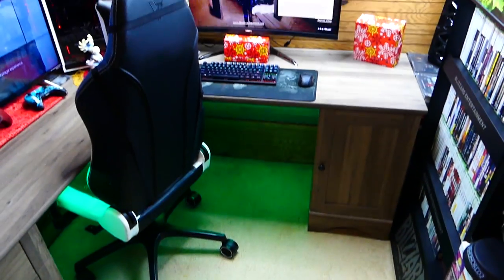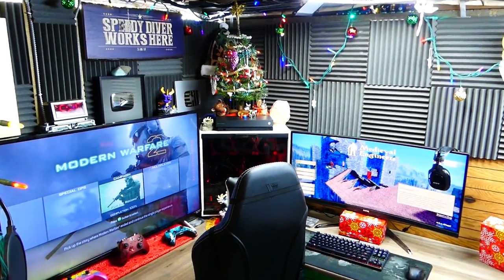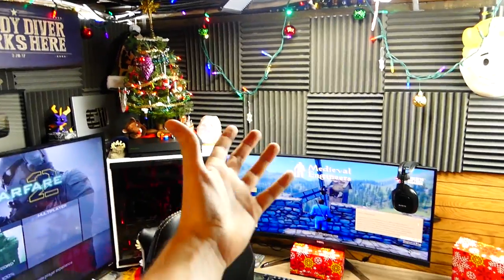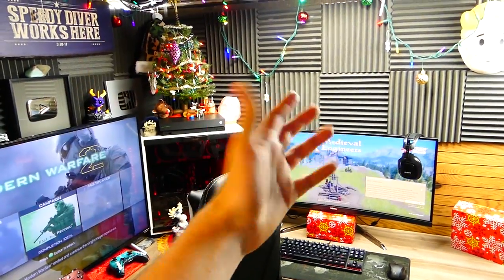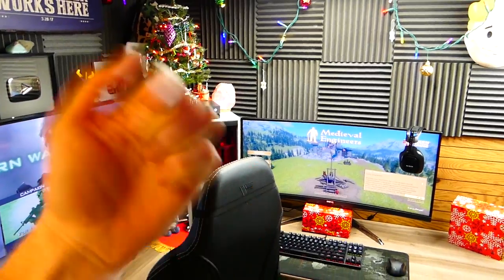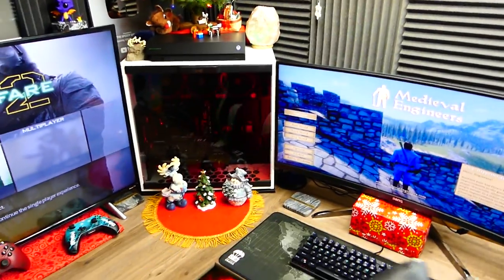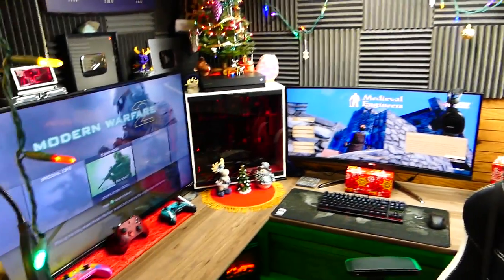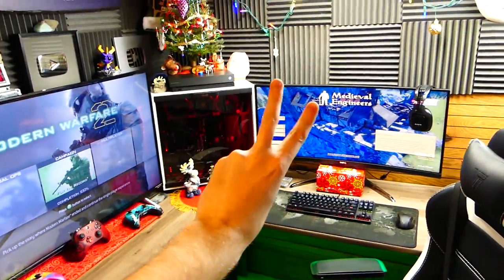And with all that being said, guys, that is going to wrap up the 2018 holiday special gaming room video. Oh yeah, this was freaking awesome — I loved making this video so, so much. I love showing you guys what I did for the holiday season. Let me know in the comments down below if you decorate as much as I do, or even more. I'll be leaving the last 2018 gaming room video setup over here, and the most recommended video over here. Subscribe to the Speedy Gamer and the Speedy Diver. Let me know what you guys want to see improved in the gaming room — it is a very small space, but if there's anything you think I could improve on or upgrade, please let me know. Thanks for watching and I'll catch you guys on the flip side.